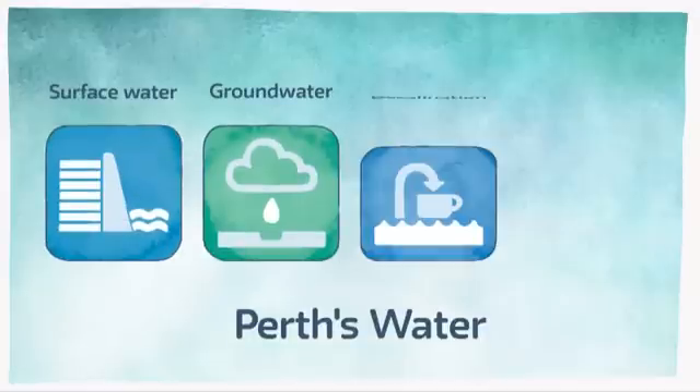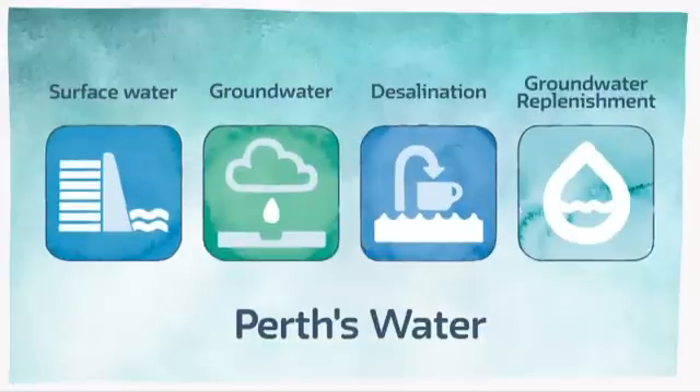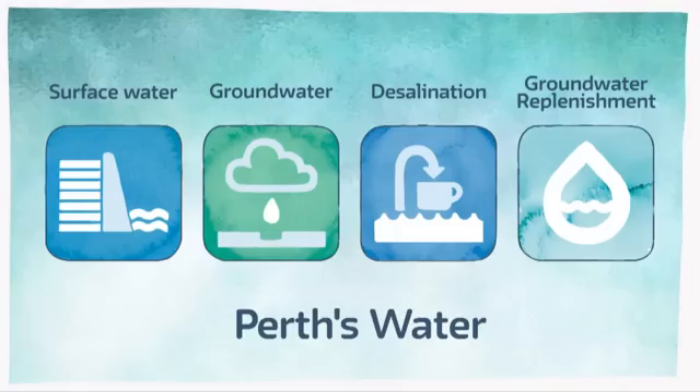In Perth we have four main sources of drinking water: surface water, groundwater, seawater and groundwater replenishment.